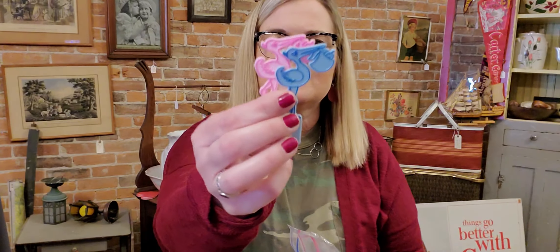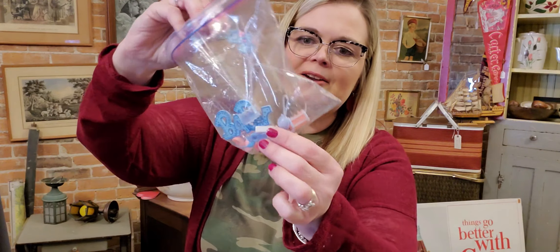I also picked up these vintage cake toppers — they're baby shower themed, so cute. This one says 'Guess what?' Someone that likes to decorate cakes might want these. There's a little stork and some bits and pieces — little picks, baby bottles and rattles, little accessories for cake decorating. Probably not worth a ton of money but super cute. I will wash those up and get them listed.